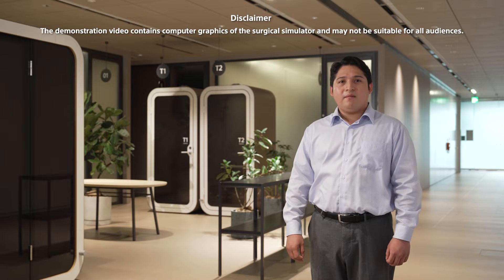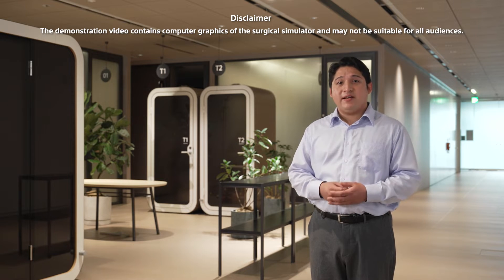Therefore, we have developed an unprecedented surgical simulator that can reproduce not only visuals, but also the sensation of touching an object. Please watch this video of an actual simulation.